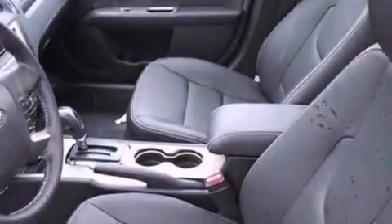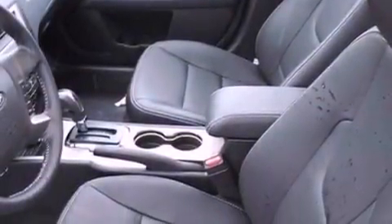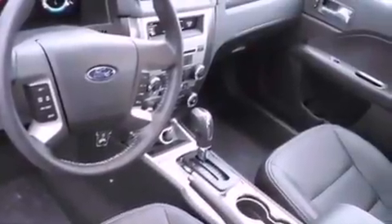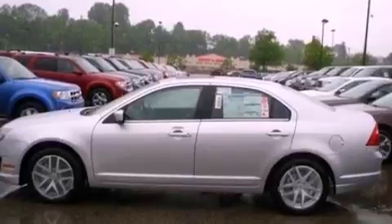Front fog lights, privacy glass, dusk sensing headlights, front and rear reading lights, and the leather seats provide great support and create an overall luxurious feel.